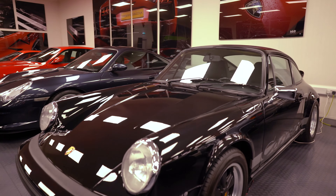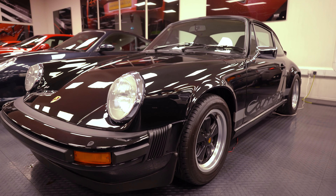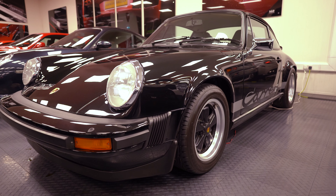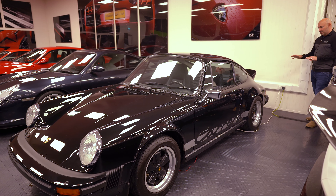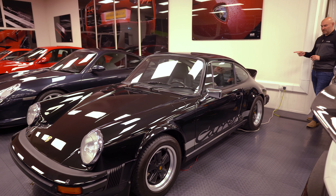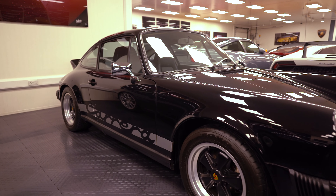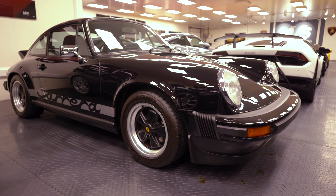Then we go into the Porsches. This is Neil's own personal car — he spent a lot of time and money getting this right. He loves these old 911s. This would be like a 2.7 Carrera, which is almost like an RS. He's had all the paint done and the engine done — I think it might even be a 2.8 now. These are about a quarter of a million pounds. What a car — must be lovely to drive.